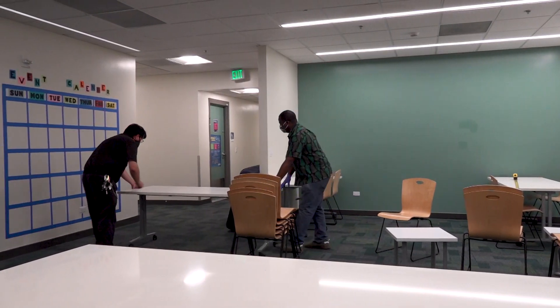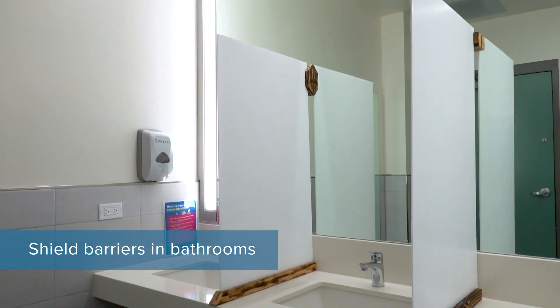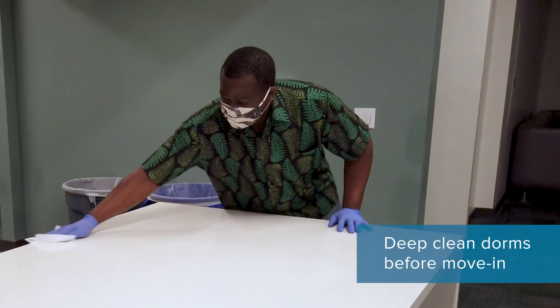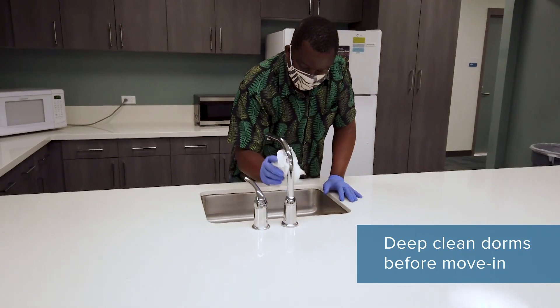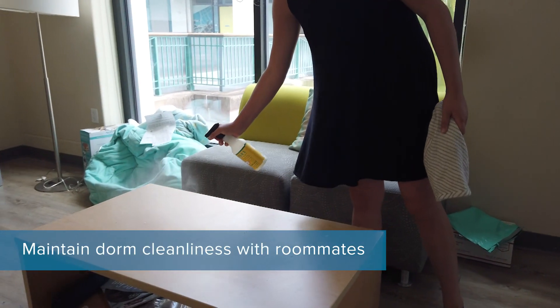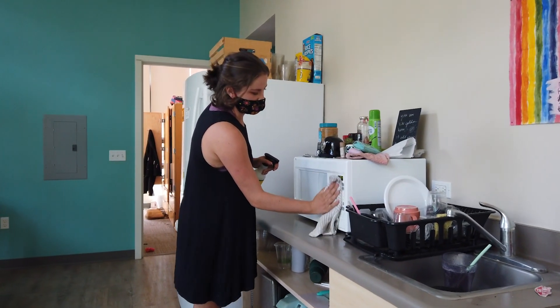Furniture in the common areas has also been reconfigured and shield barriers have been installed around bathroom sinks. The facilities team is also arranging to deep clean the dorm rooms prior to move-in and will implement enhanced regular cleaning of common areas by the custodial staff. Residents are responsible for cleaning their own rooms, so please work together with your roommates to maintain a clean space and pay special attention to sanitizing commonly touched surfaces.